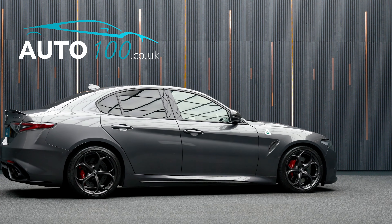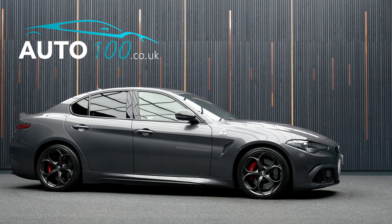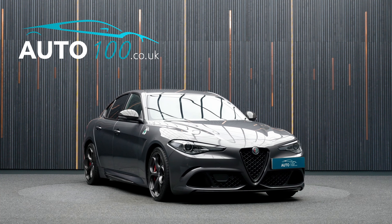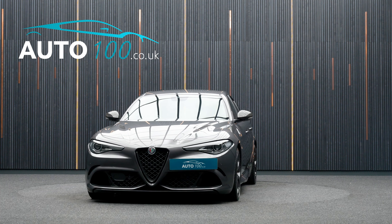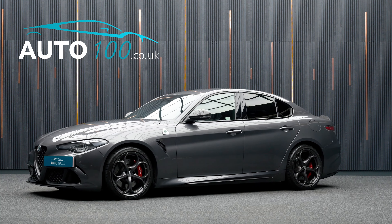This highly desirable vehicle also benefits from adaptive cruise control, electrically adjustable memory seats with heating function, heated steering wheel, privacy glass, satellite navigation with Bluetooth connectivity, Apple CarPlay and Android Auto with wireless phone charging, convenience package, rear parking camera with front and rear parking sensors, and so much more.